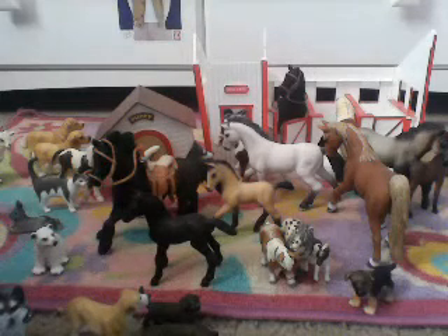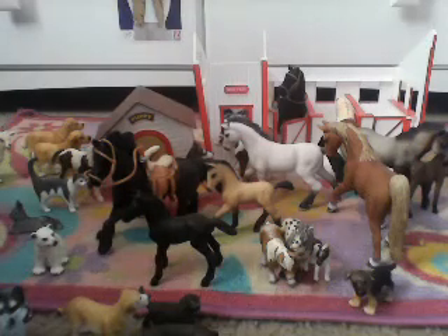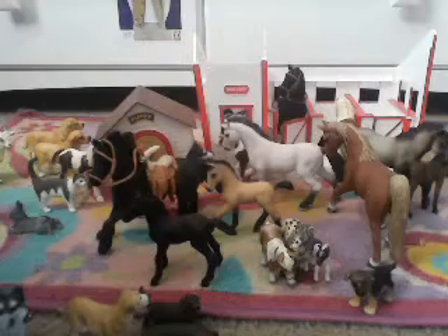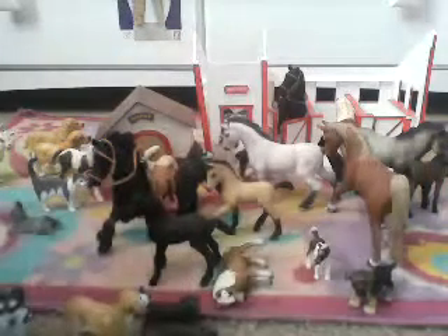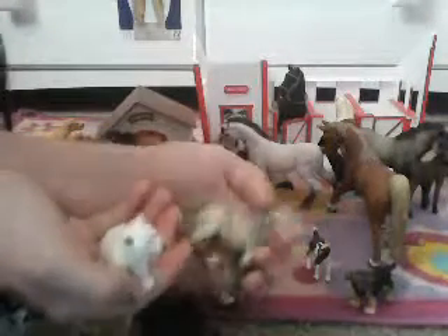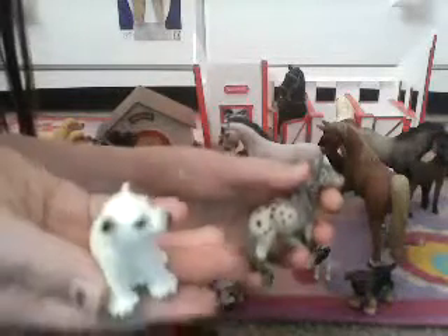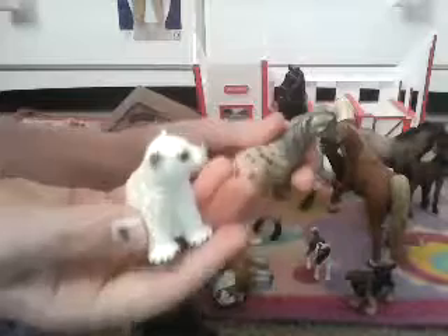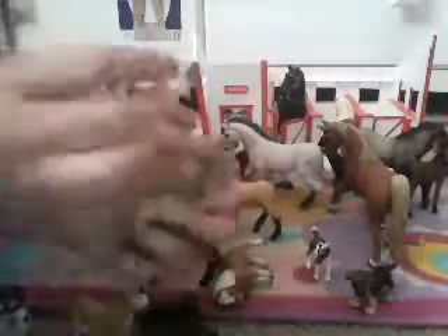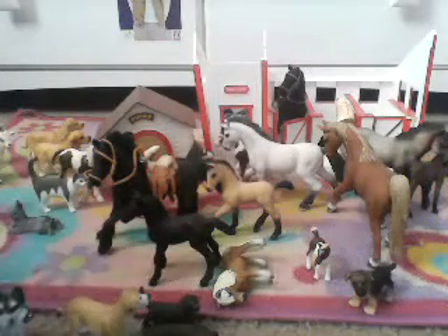Guys, that's my update — those are all the Schleich I've gotten since the last video. Let me see if there are any animals I don't have names for. I don't have a name for this male Falabella or for the baby polar bear — it could be male or female — so if you could write in the comments and put down girl names and boy names. Polar would be a good name but I want to see what you guys think, because you guys can come up with some really creative things. That's this video — bye!